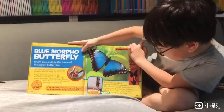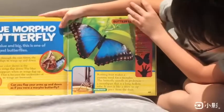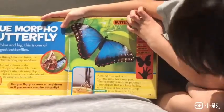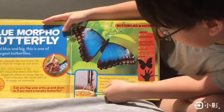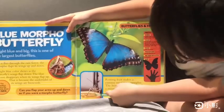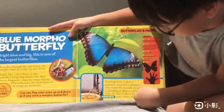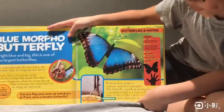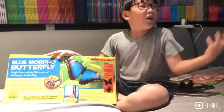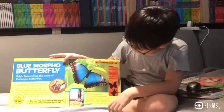Rotting fruit makes a yummy meal for a Morpho. The butterfly unrolls its proboscis — a mouth part that is a long hollow tube. It uses it like a straw to sip the juice from the fruit. It's like they sip oranges or lemons or something like that.